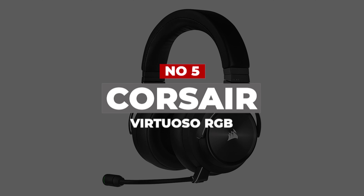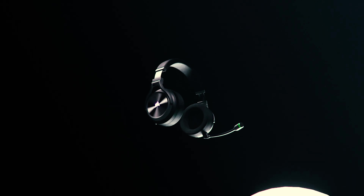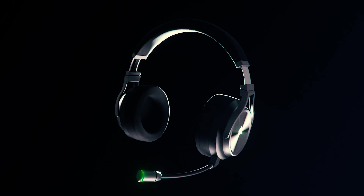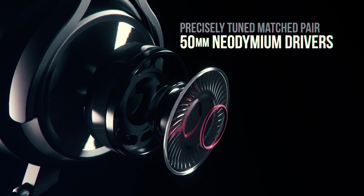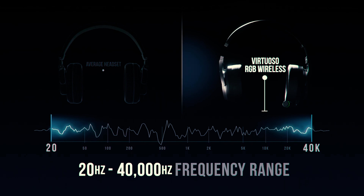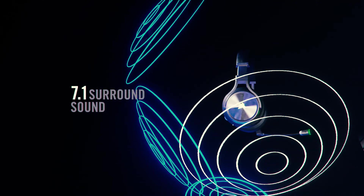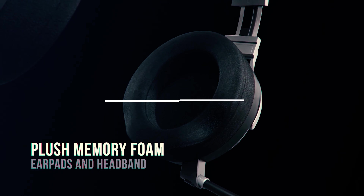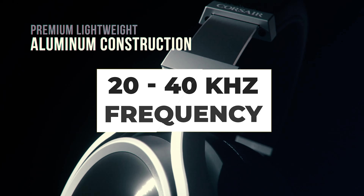Number 5: Corsair Virtuoso RGB. With its immaculate look and premium quality audio, the Corsair Virtuoso RGB Wireless SE is an easy choice for the best wireless headset. The finish utilizes gunmetal anodized aluminum, matte rubberized plastic, and leatherette padding on the headband and earcups. The earcups even feature a touch of RGB within the Corsair logo, which you can also easily turn off. On the audio side, the wireless headset can deliver audiophile levels of sound with its 20-40 kHz frequency response.